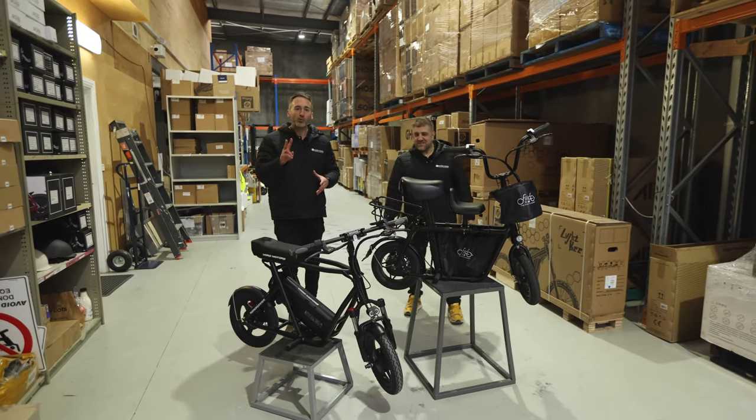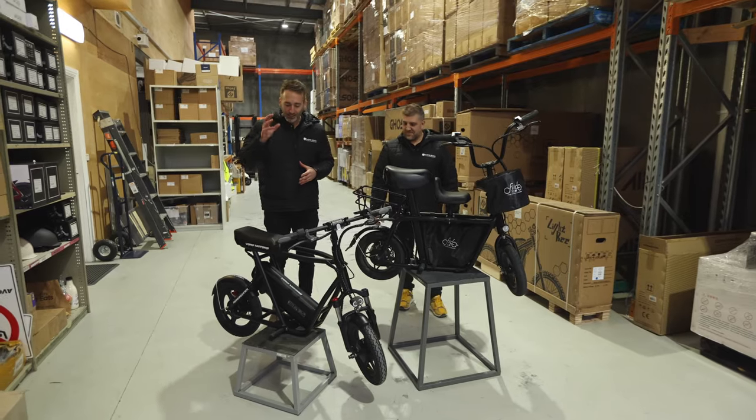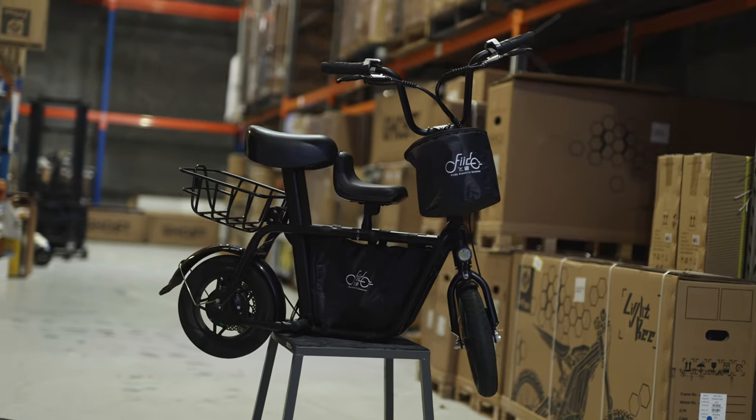Hey guys, so we are talking about the two best seated electric scooters today on the market. That is the E-Move Roadrunner and the Fido Q1 electric scooter.